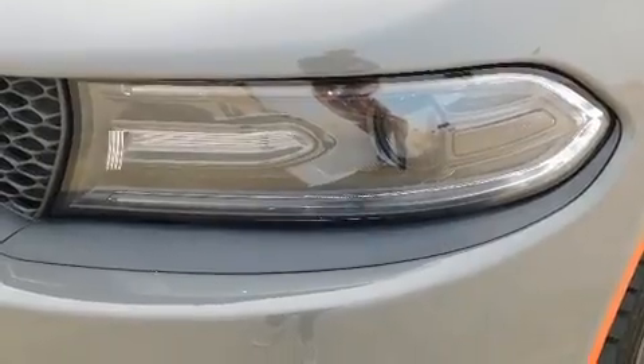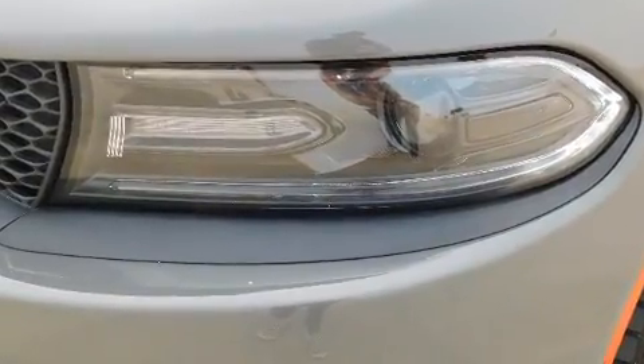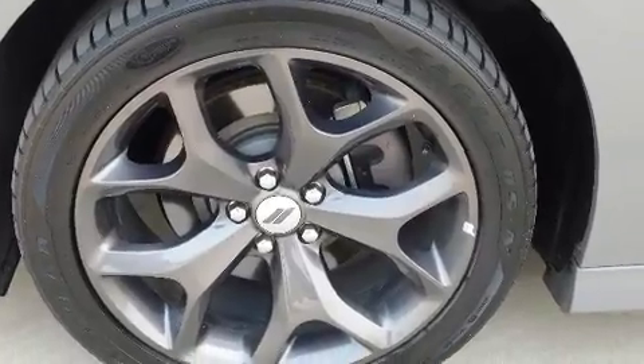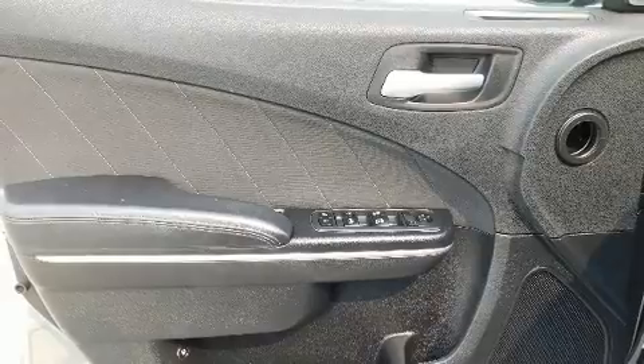Dodge prioritized comfort and style by including front and rear reading lights, a tachometer, a trip computer, an automatic dimming rear-view mirror, front fog lights, and one-touch window functionality.